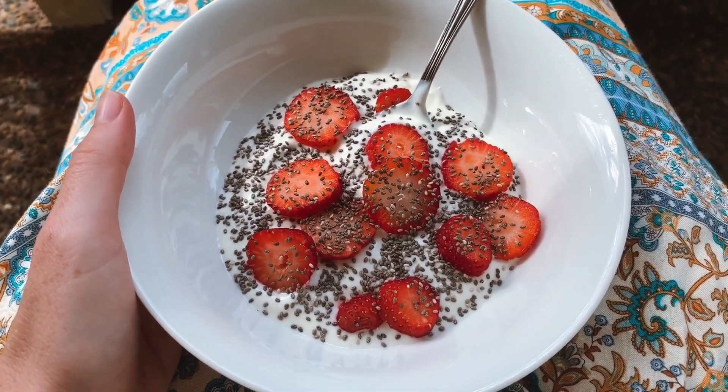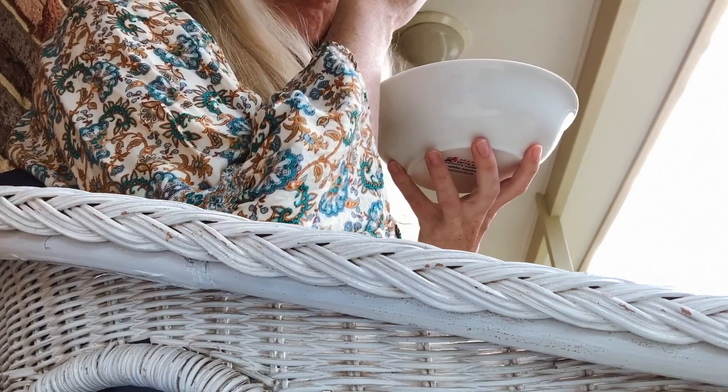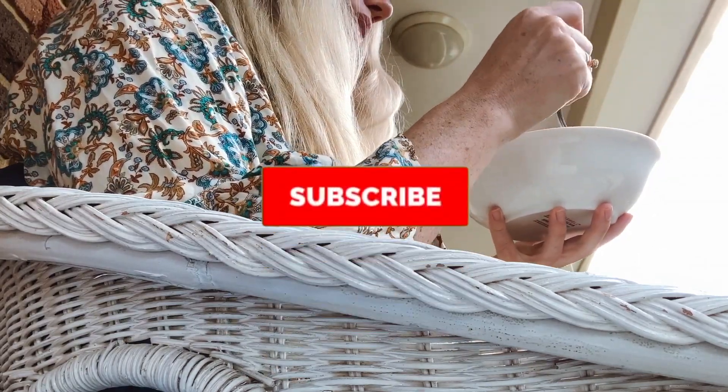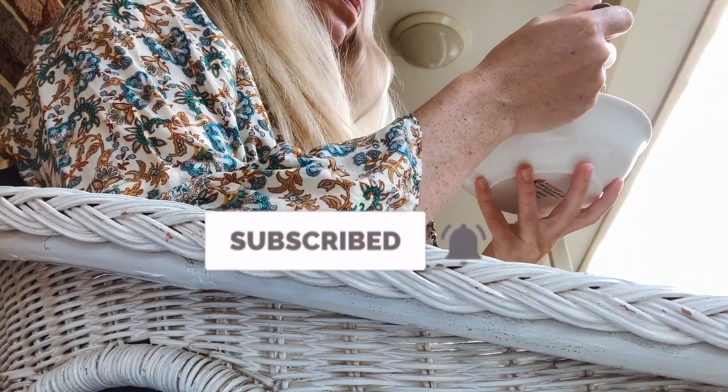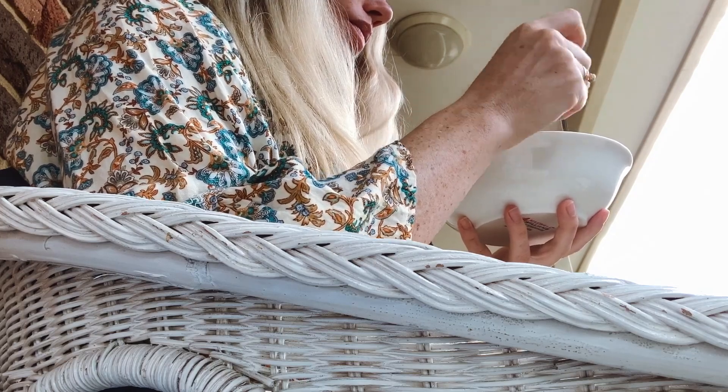For my breakfast I usually just have some yoghurt with some berries on top, and if it's a sunny day I'll sit outside and enjoy it in the sunshine. So that pretty much sums up my 6am morning routine. I hope you enjoyed this video and I'll see you in my next video. Have a wonderful day. Bye!